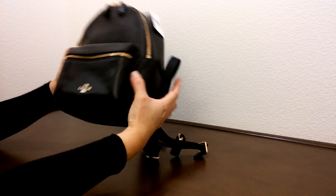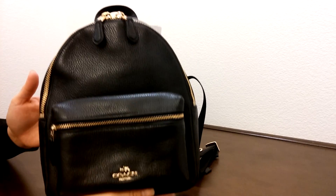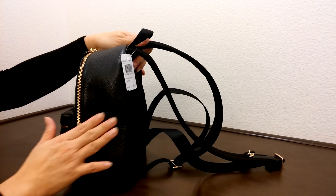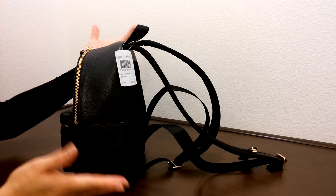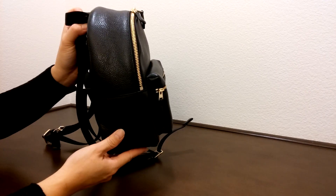I'm just going to turn around and bring the backpack up close so you can see. Unfortunately, it doesn't have a pocket on the side — it would be nice if it did, but that's something they don't include.